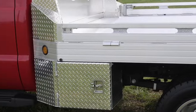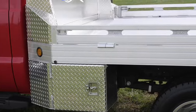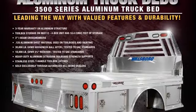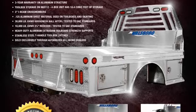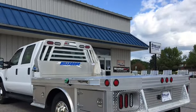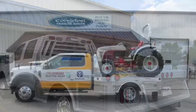Optional tapered toolboxes are also available to give the bed a sleek but functional style and design. The Hillsboro 3500 series bed is our skirted bed. It features stake pockets and rub rails on the side and also features huge toolbox storage — the industry's largest.